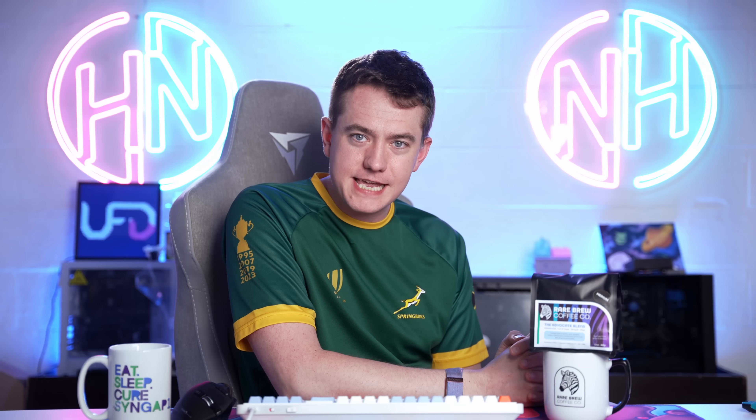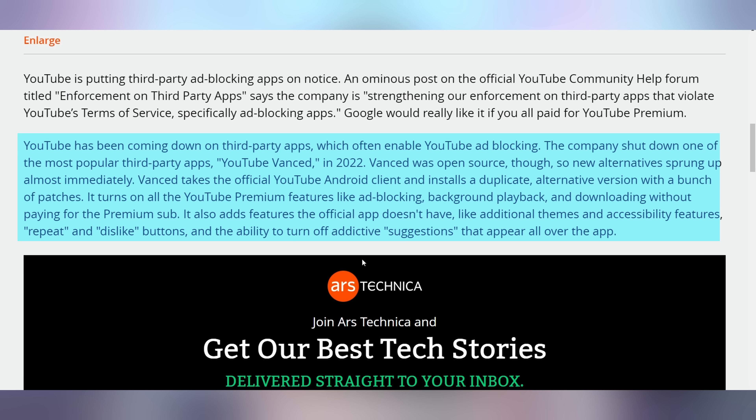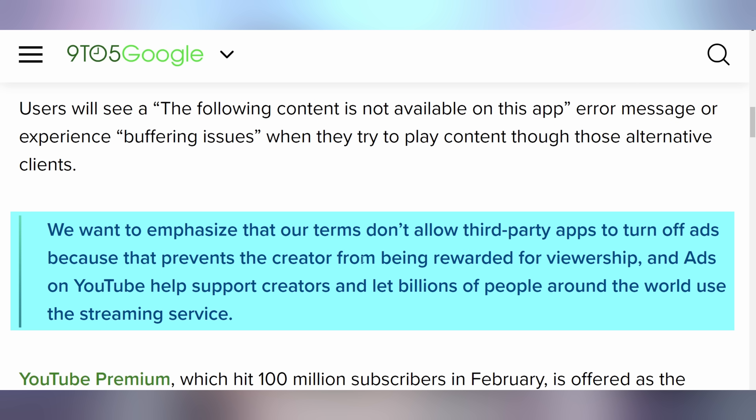YouTube wants to make sure ads are everywhere and everybody gets them no matter how they try to avoid them. YouTube is coming out saying they're going to start enforcing differently on third-party apps that violate YouTube's terms of service by circumventing ad disbursement. You may remember back in 2022 they cracked down on YouTube Vanced, which was serving videos without ads. This could result in videos being unavailable on third-party platforms or buffering issues, with YouTube saying they're trying to reward their creators.